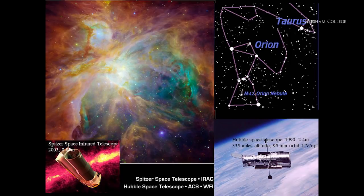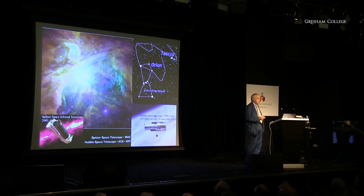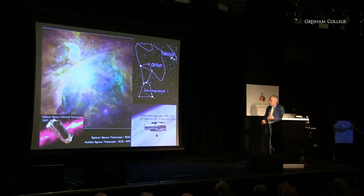Another telescope, launched more recently, peers into the infrared. This is called the Spitzer Space Infrared Telescope, launched in 2003. It was limited in what it could do because to look in the infrared you have to cool down your camera, and the coolants run out after a while. Spitzer was good, and it's now been replaced by other telescopes.